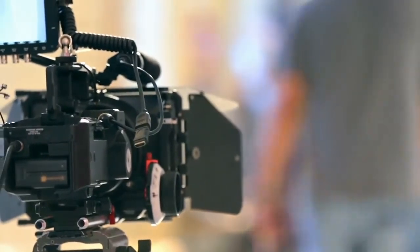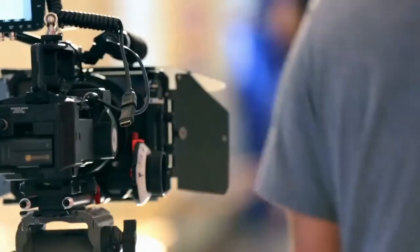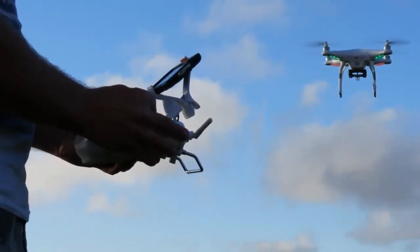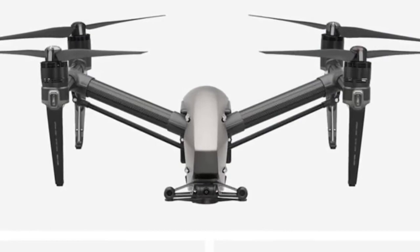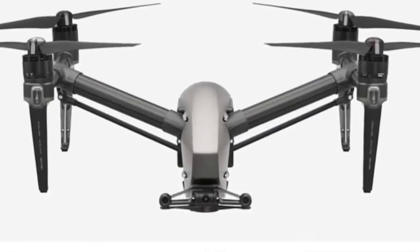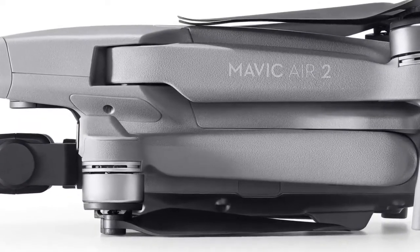With just a few taps, DJI Mini 2 automatically records and shoots professional-level videos to share directly on social media. Whether you're a beginner or a more experienced flyer, the DJI Fly app helps you produce impressive results complete with soundtracks and filters.